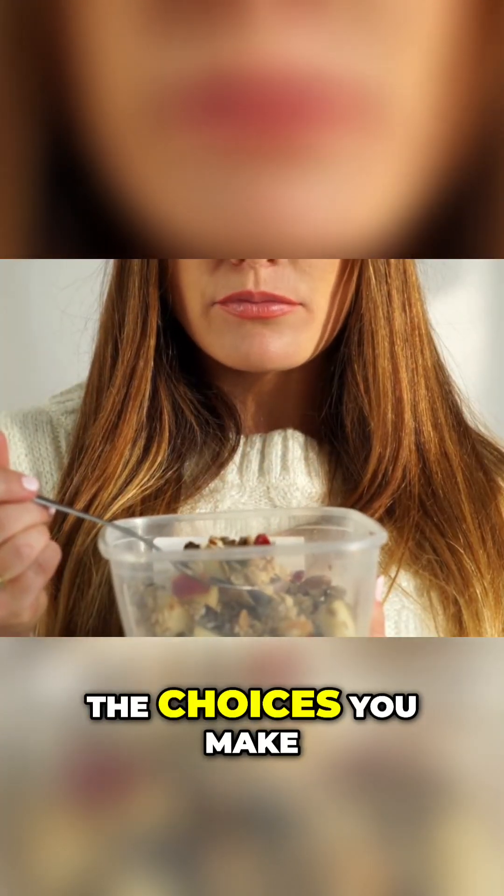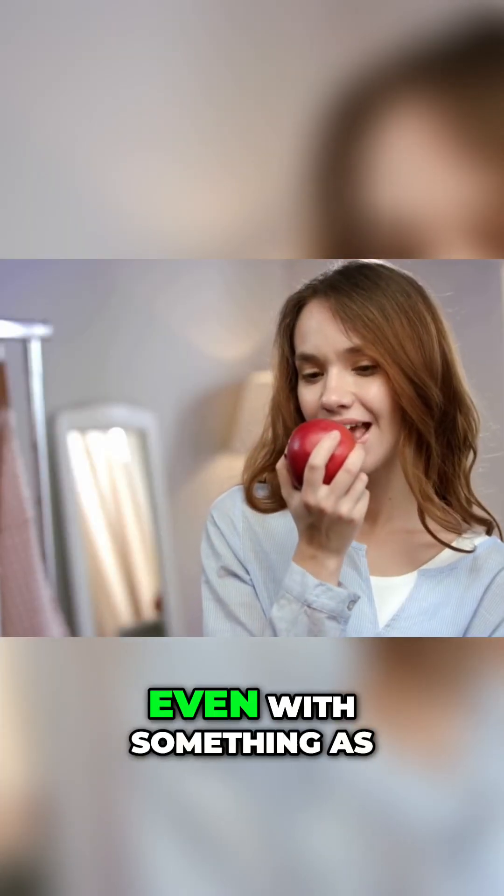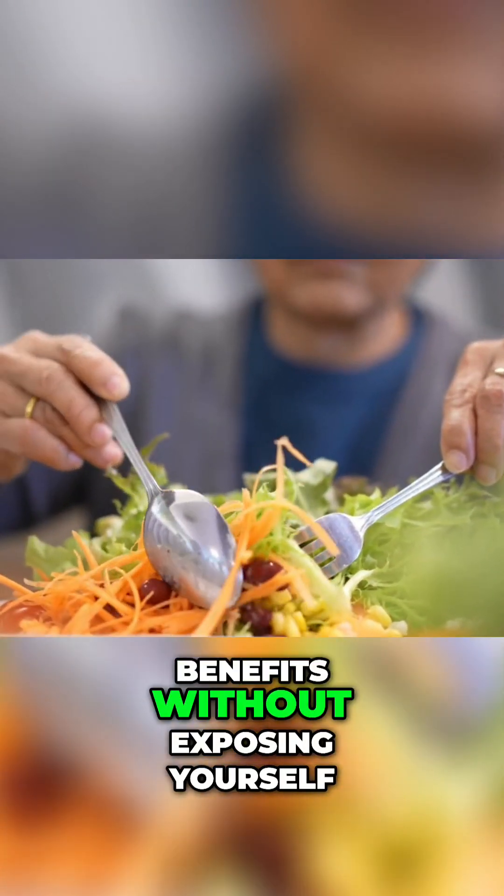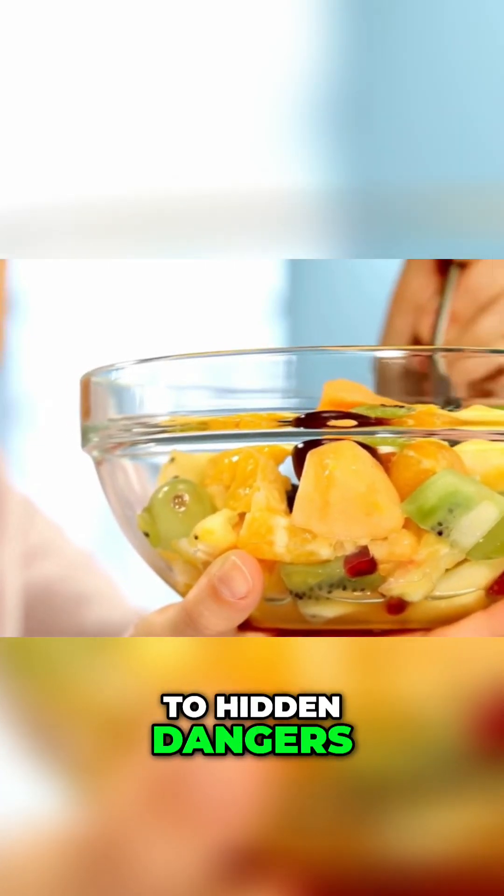Your health starts with the choices you make every day, even with something as simple as fruit. By being mindful of where your food comes from, you can enjoy its benefits without exposing yourself to hidden dangers.